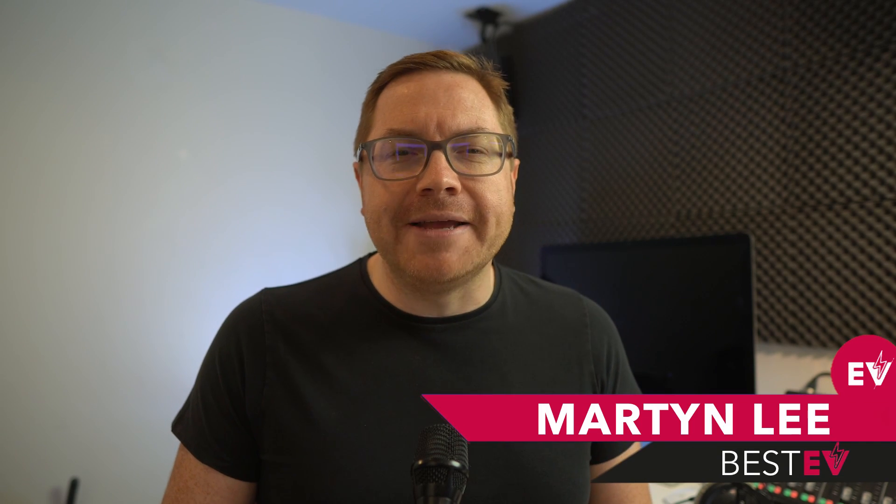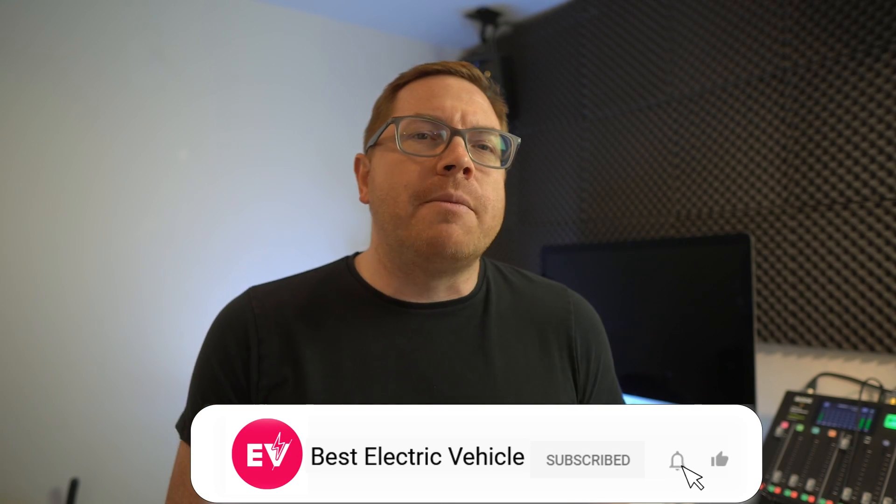Stick around for the details. I'm Martin Lee, and if you haven't already, make sure you hit like and subscribe on the video and leave a comment below with what you think about this technology — I'd love to hear from you.